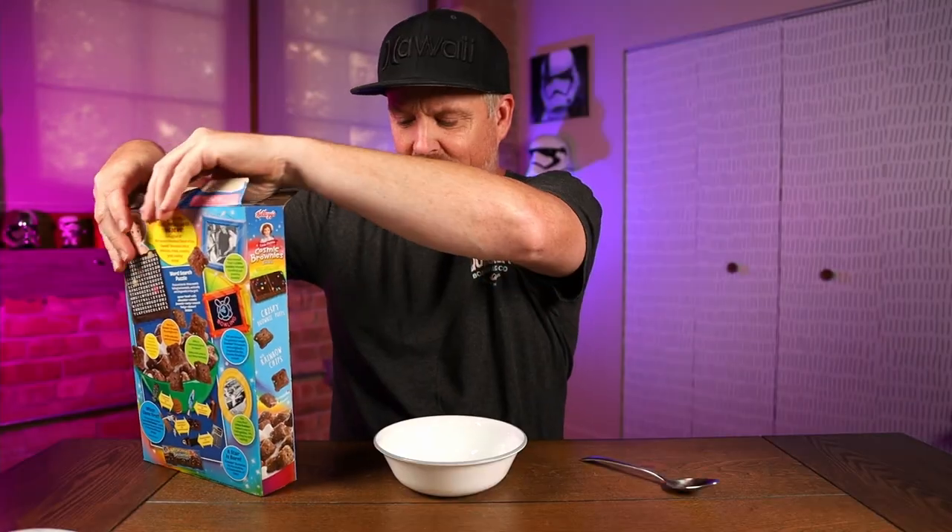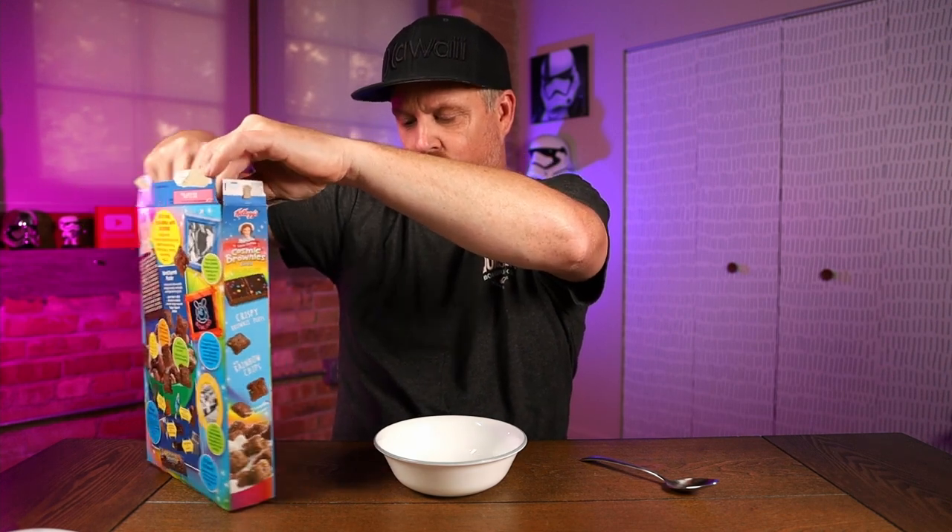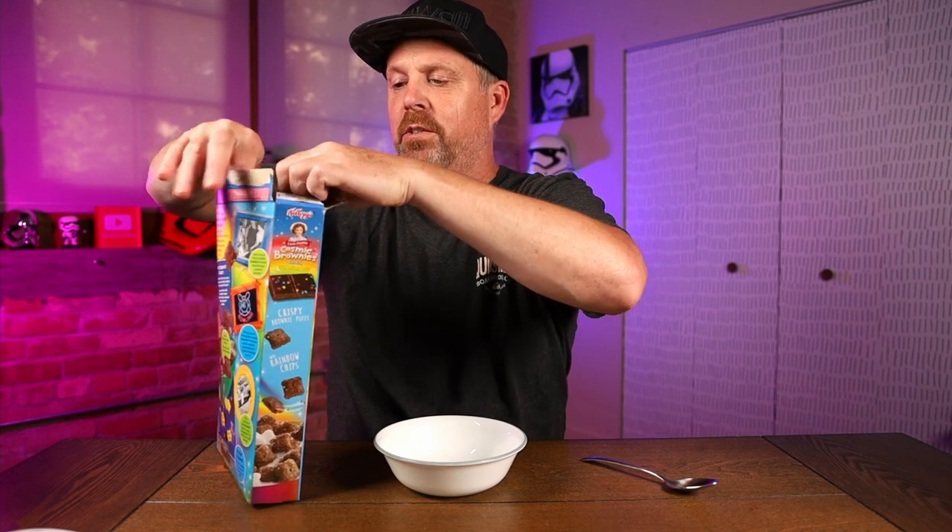If you're interested in nutrition facts: 150 calories, 140 milligrams of sodium, and 14 total grams of sugar per serving.